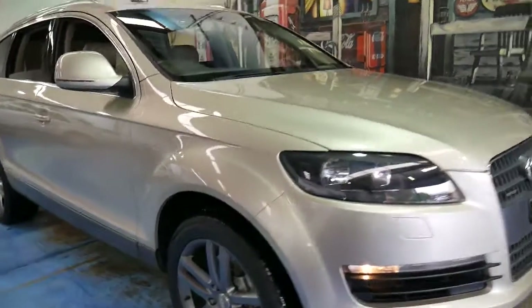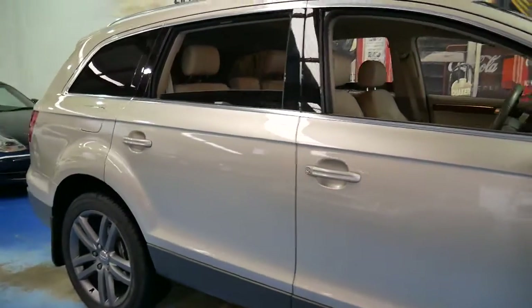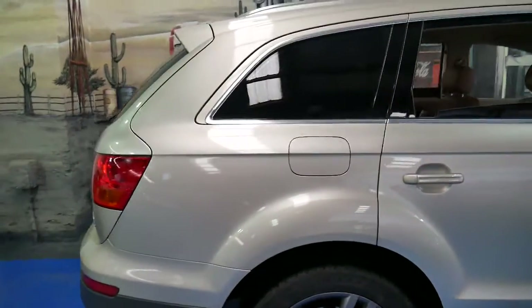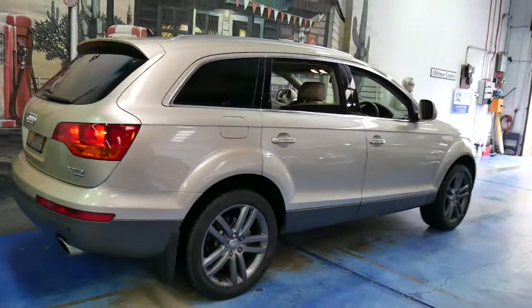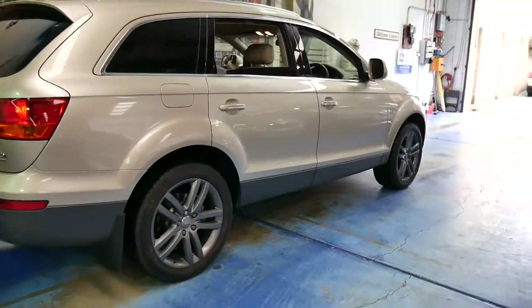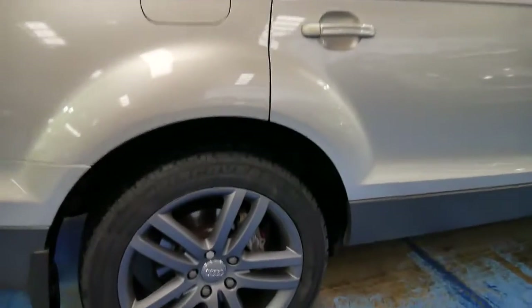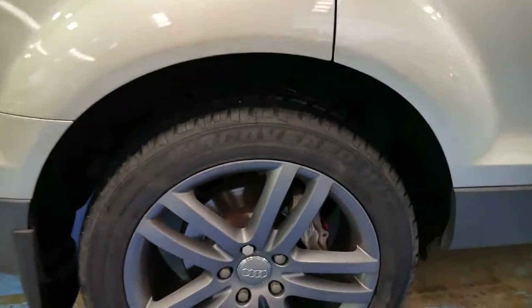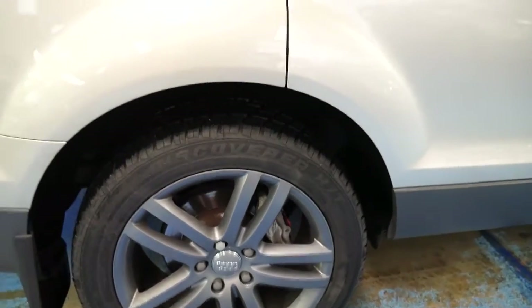Look at this Audi Q7. It's a 2006 model and it's done 187,000 kilometres, but you'd certainly never know that from looking at it. It's champagne in colour, it's got 20 inch Audi wheels which I think look the best on this model, and it looks like it's got all-new Cooper Discoverer tyres.